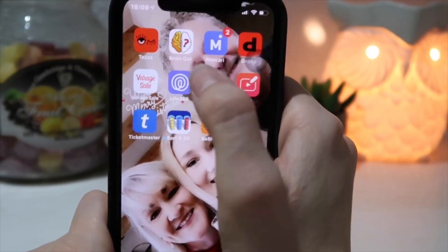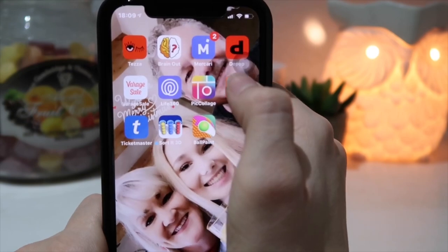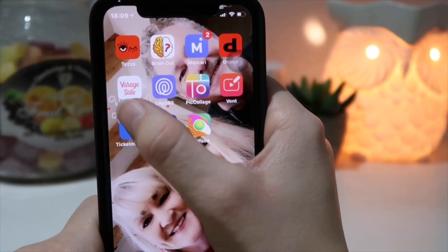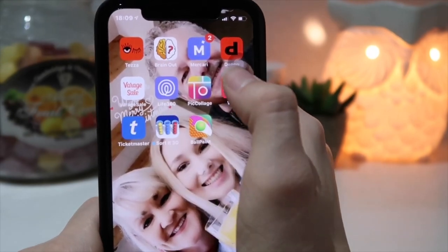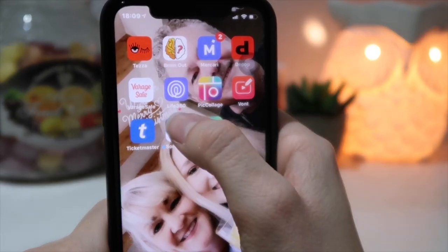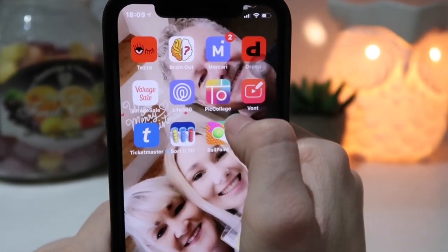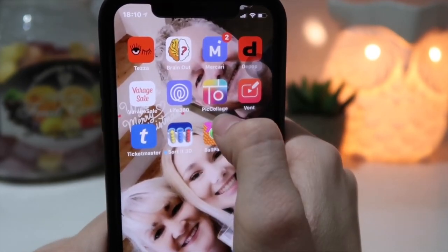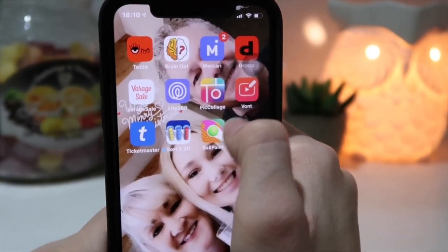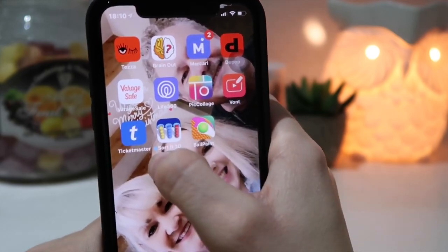I have Brain Out — it's like a thinking game, kind of stupid, I don't like it. I have Mercari where I also sell stuff. I have Depop (not signed up — no PayPal) and Vinted (also not signed up). I got a bunch of selling apps to move my stuff, so definitely check out my Poshmark. I have Life360 because your girl can drive. I have PicCollage — it's obviously a collage app, feels like it's been on iPhone forever. I have Vaunt, which is like Fanto but for videos. And Ticketmaster for buying tickets.